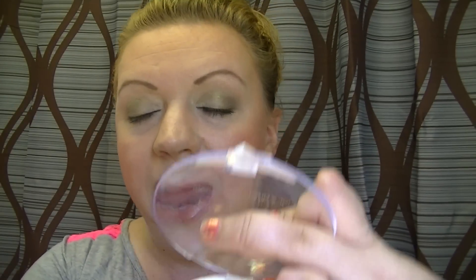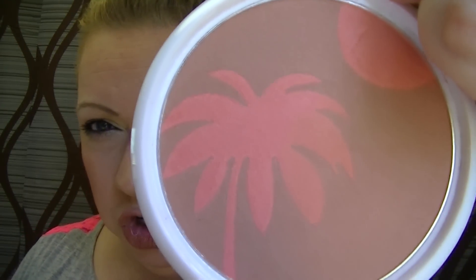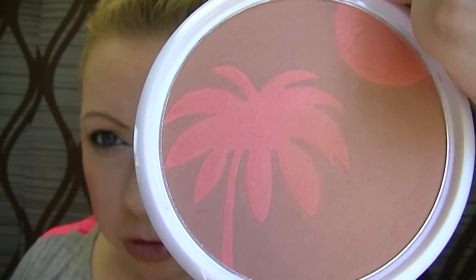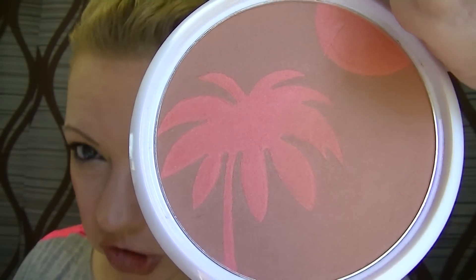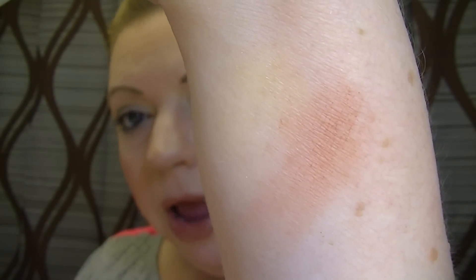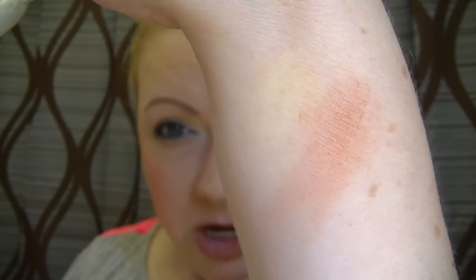So this one is called Dusk Till Dawn, and it is a matte bronzer with a kind of pinky coral blush in it. I actually used the bronzer yesterday to contour my nose, and it's a really nice bronzer — nothing fantastically special, but nice and functional. I'm going to swirl it together and swatch it for you. I can use it as a blush or a bronzer — either one. Pretty nice.